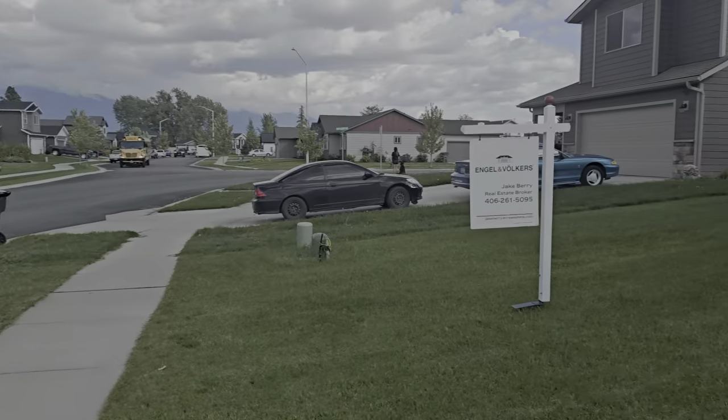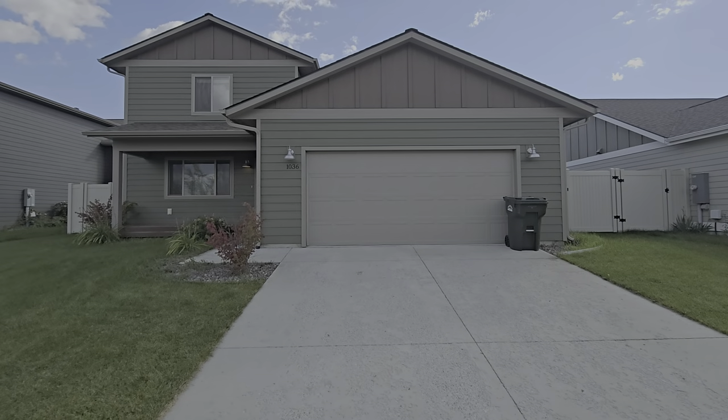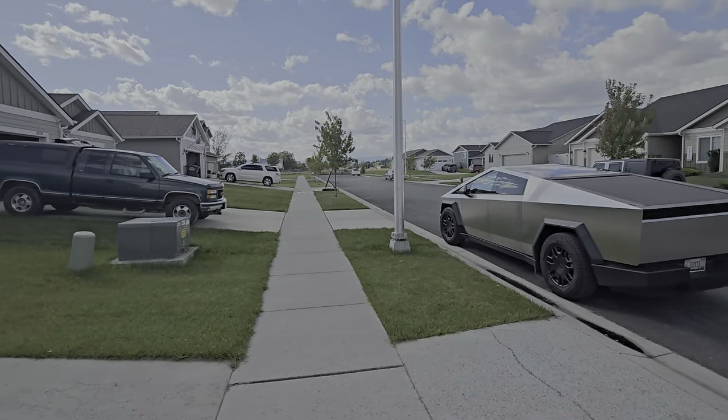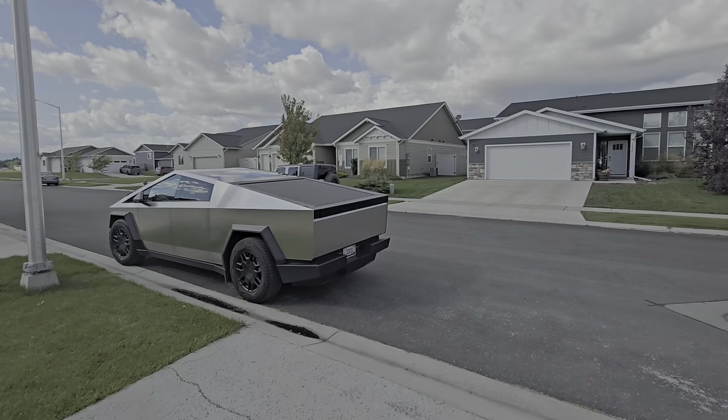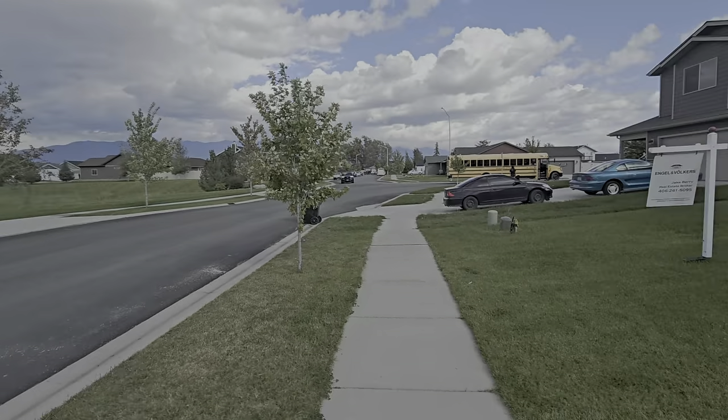All right, Connie. Here's 1036 Clark. I'm going to give you a video because it's a better way to look at a house — you can look at it over and over again.